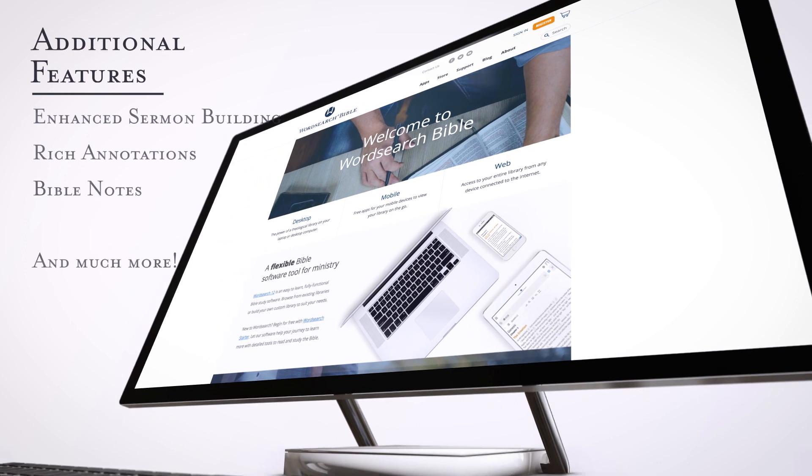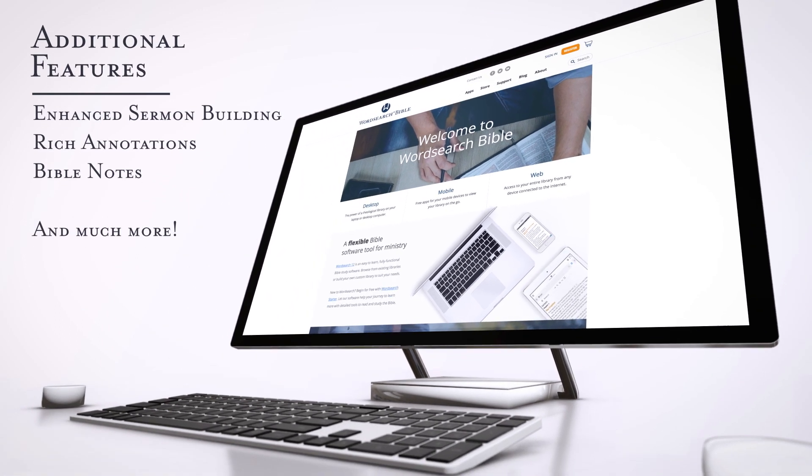WordSearch 12, affordable, easy-to-use Bible software. Get started for free today.